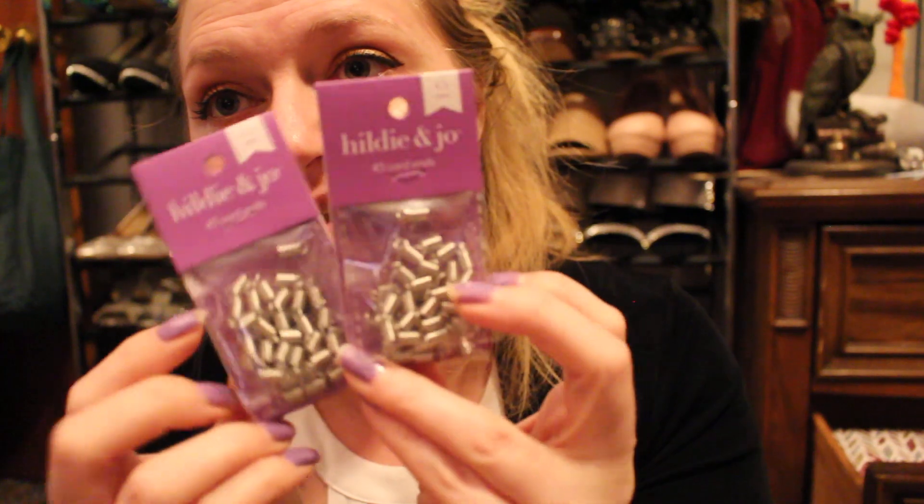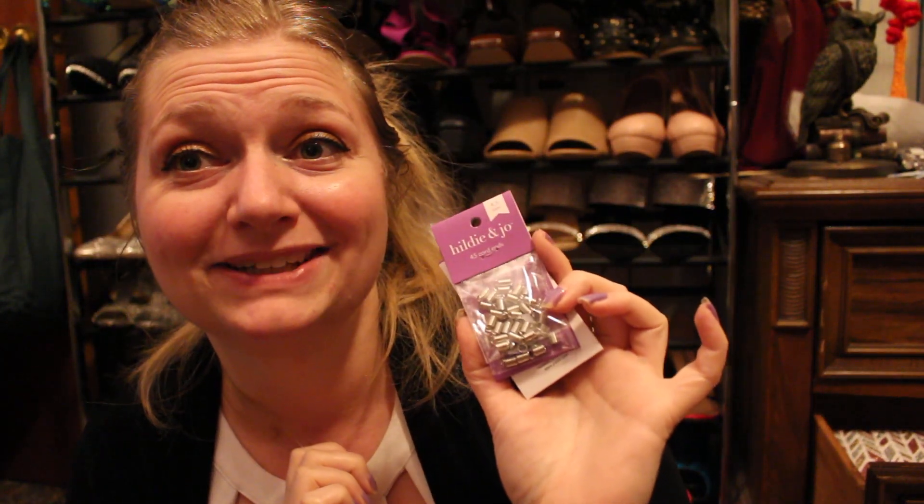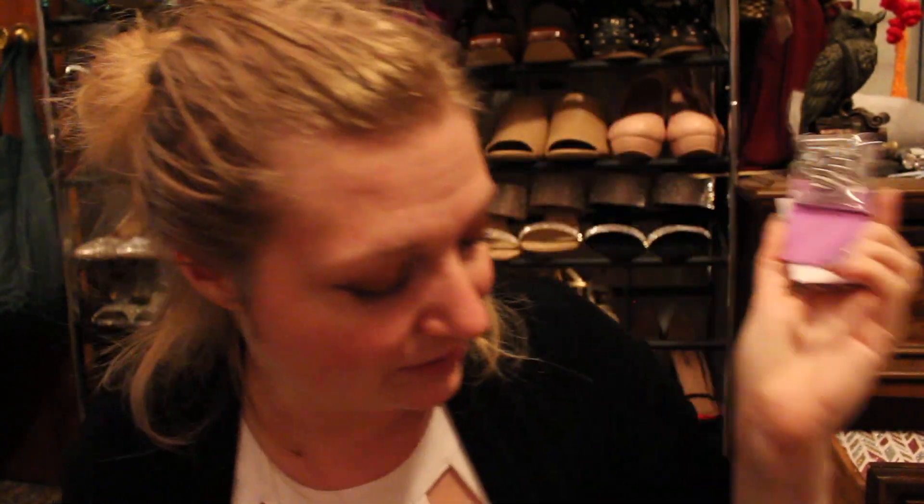The next thing I bought were these cord ends. I haven't been able to find these anywhere, so I got two packs because I have an idea for a necklace, and if it's successful I'm going to need a lot more. I used to have tons of these — I stopped doing jewelry for a while, as you guys know, and I'm getting back into it. I'm hoping this project works out; it could go one of two ways.